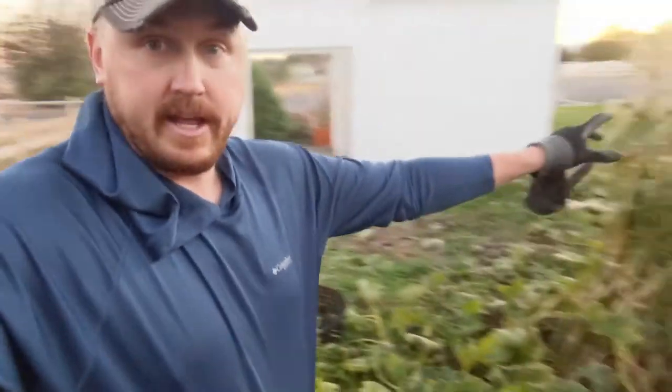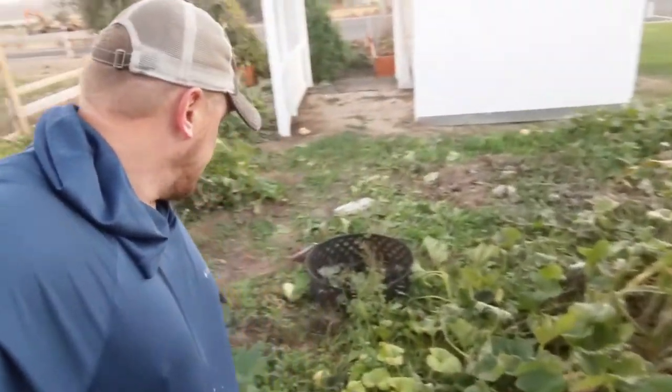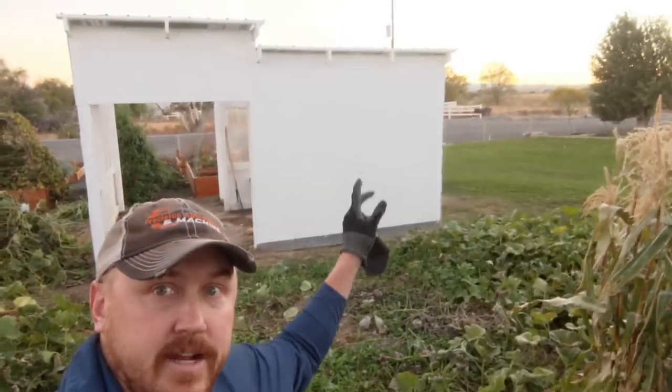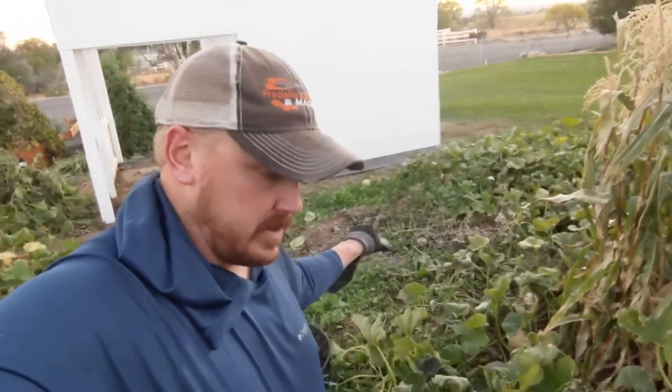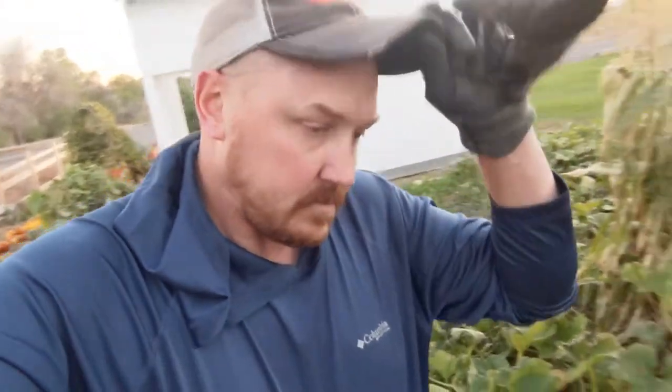These squash plants are in the shade of this corn, so we had frost damage here. Out there I've already picked a bunch of it out, but everything that was in the shade of that greenhouse — there was a big patch of kind of dead, wilty stuff in there. You can see a little bit over on the edge here still, just because it was too shaded and that caused it to get too cold.